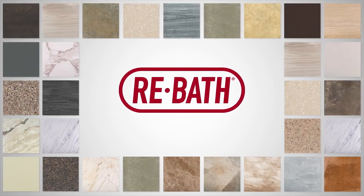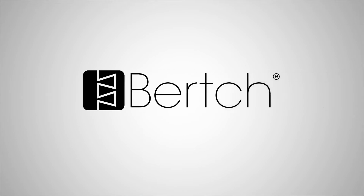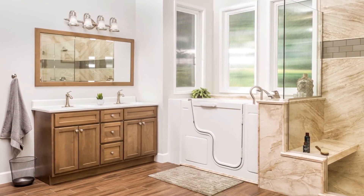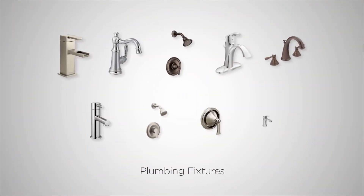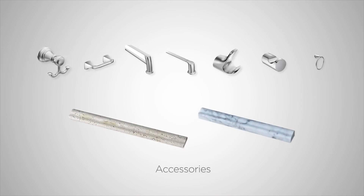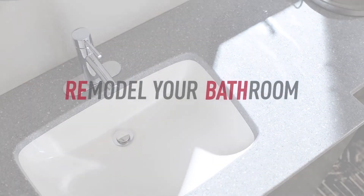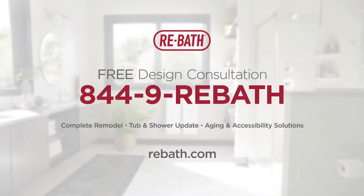When you choose Re-Bath for your bathroom remodel, the freedom of design is all yours. Choose from industry-leading brands and exclusive Re-Bath products — on-trend wall surrounds, cabinets and countertops, traditional, transitional, contemporary and rustic. The most popular options in plumbing fixtures, the latest advancements in bathroom flooring, and the hardware and accessories that tie it all together. Re-Bath makes designing your dream bathroom effortless and attainable. When style matters, Re-Bath. Visit Rebath.com for a Re-Bath location near you, or for more information, call 1-844-9-REBATH.